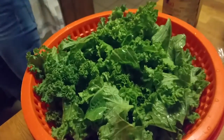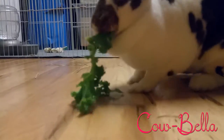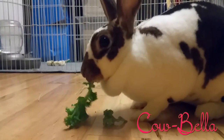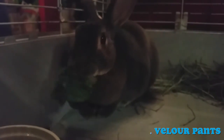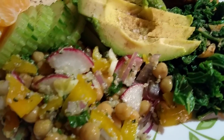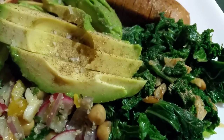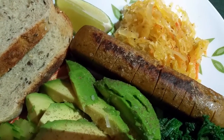You know who else likes kale? Hey, cow bella — have some kale! Dinner is finished: chickpeas, sautéed kale with garlic, a full avocado, just some salt and pepper, vegan sausage, and sauerkraut — eating it with bread. Hungry? Okay, we'll say goodbye now. Bye, guys!